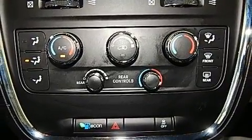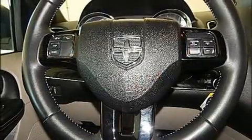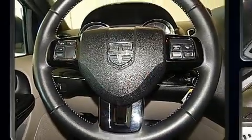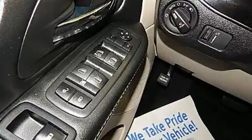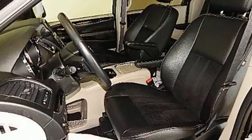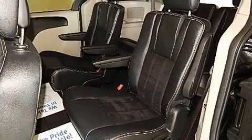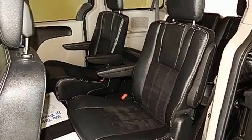All of the premium features expected of a Dodge are offered, including one-touch window functionality, variably intermittent wipers, an outside temperature display, a power rear cargo door, and more. Storage solutions are integrated throughout the interior, demonstrating thoughtful attention to detail.